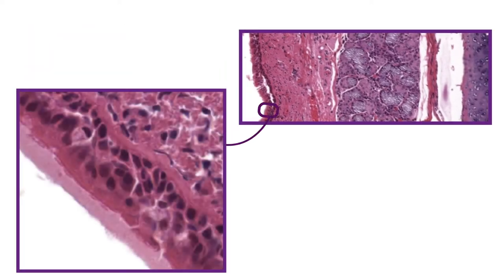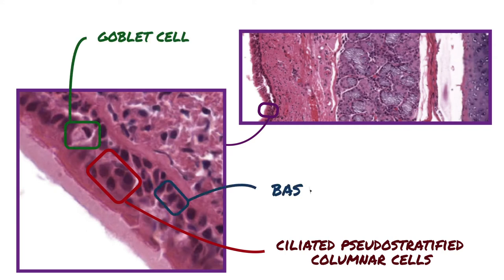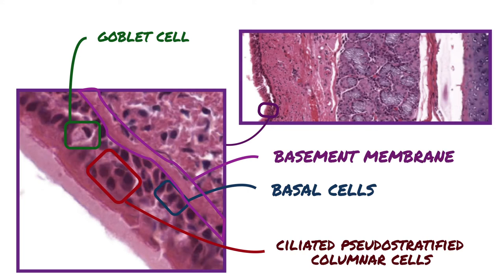Respiratory epithelium consists of three main types of cells: ciliated pseudostratified columnar cells, the pale staining mucus-secreting goblet cells, and basal cells, which are found closer to the basement membrane. All of these cells come into contact with the basement membrane, but not all reach the lumen. The basement membrane can be seen as the pink or eosinophilic band that separates the epithelium from the underlying connective tissue.